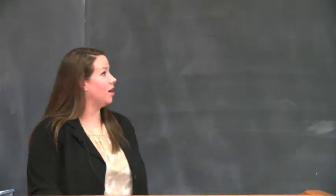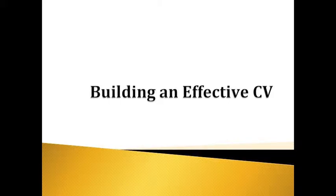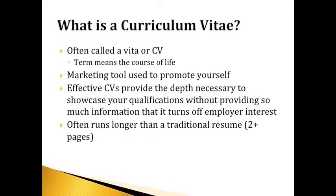Now we'll go ahead and talk about building an effective CV, also called the curriculum vitae — sometimes spelled V-I-T-A-E. This is really everything you've done in your professional life experience. A CV is typically three or more pages, though some may be two pages. There are some master's students who will have a CV, but the majority will be from a doctorate onward. Similar to a resume, but much more in-depth and about you holistically as a professional.